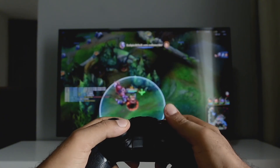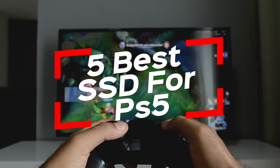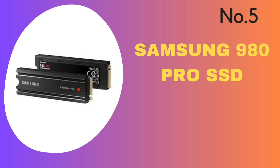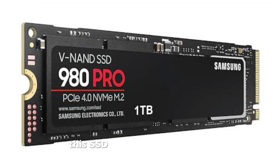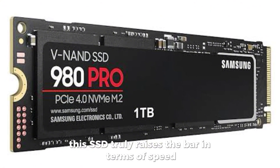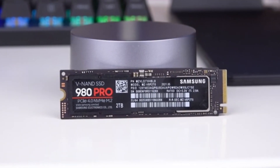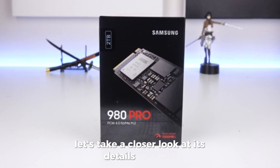Today, we've listed the 5 best SSDs for PS5. Number 5: Samsung 980 Pyro SSD. This SSD truly raises the bar in terms of speed, durability, and thermal control. Let's take a closer look at its details together.